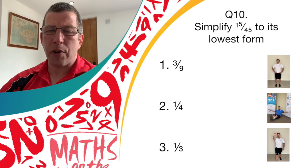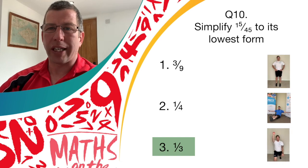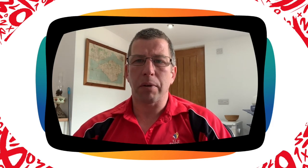Great work if you thought it was answer three — it is actually one-third. Give yourself another point. Great work, everyone. Well done. Hopefully you've kept track of all your scores today out of ten. Let's join back tomorrow for the Active Maths quiz. Well done and see you soon.